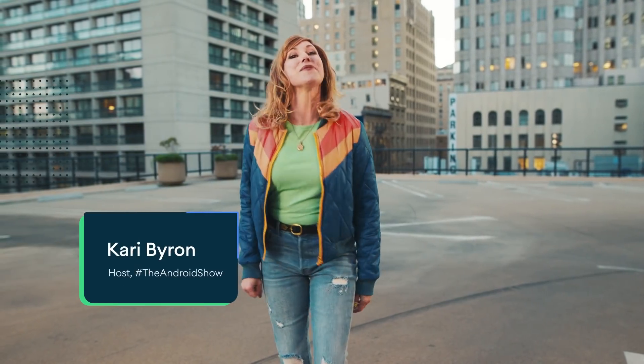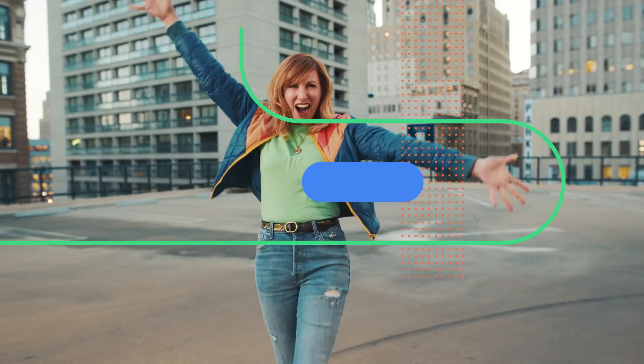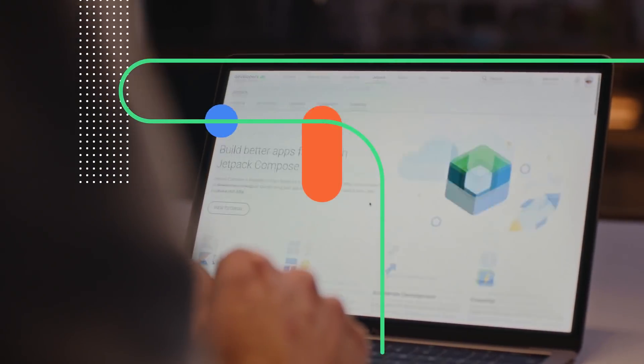Wondering what happened in the Android Show? Here's a recap. First, we covered the mega news that Jetpack Compose is officially moving into beta. With Jetpack Compose now in beta, it's a really good time to try it yourself and start getting your apps ready for production soon.